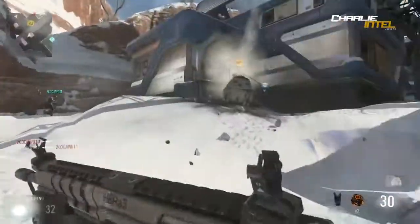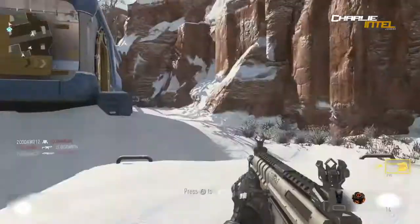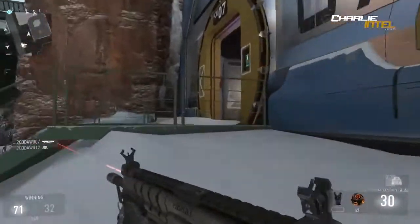Moving on to the next one which is the EPM3. It's a heavy weapon that was in the multiplayer reveal at Gamescom. There are no pictures of it available.